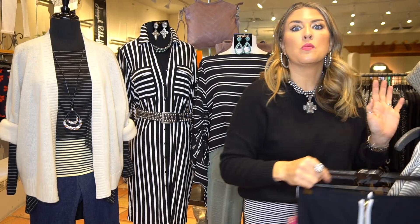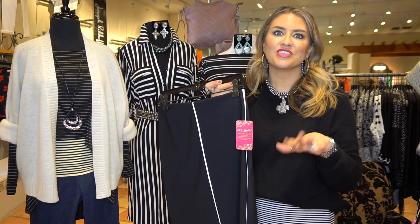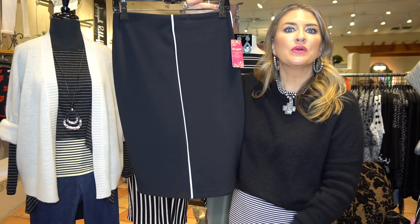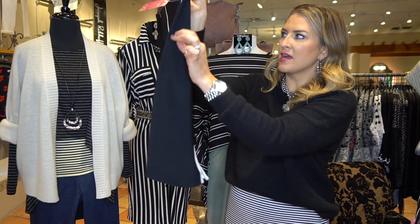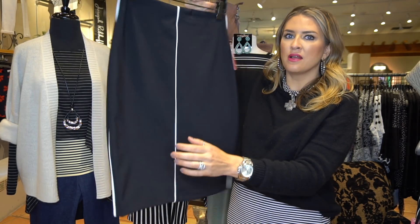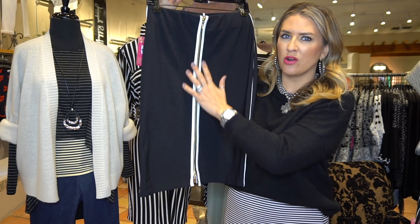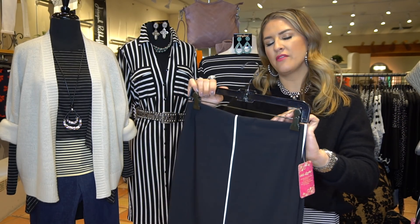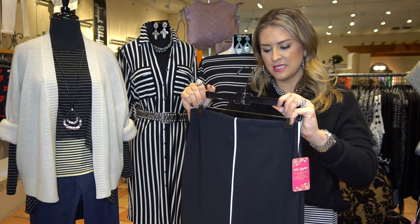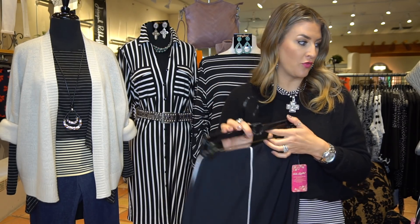We're also seeing the minimalist trend, so if you've never worn stripes, do something really clean and easy like this. I love this simple little stripe going all the way down, with a bolder double pinstripe in the back and a gold zipper detail. It's a gorgeous Ribkoff skirt — great cut, hits right at the knee — that you can wear for years and years to come.